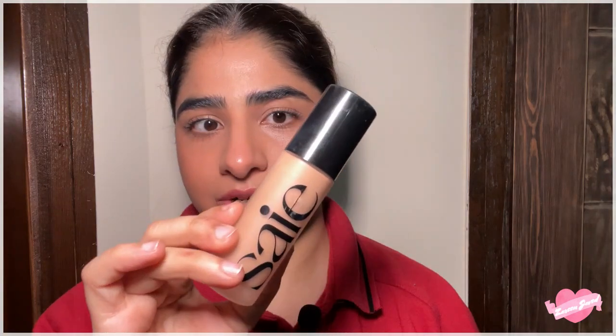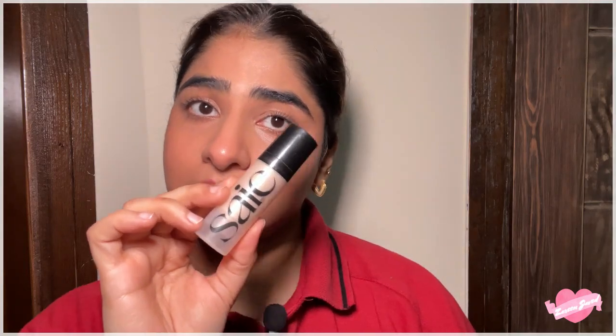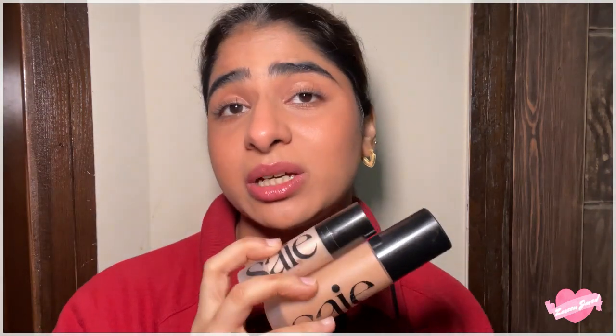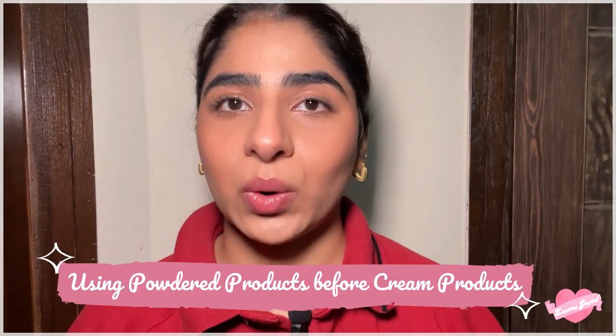You have to layer a silicone primer with a silicone foundation, a water-based primer with a water-based foundation, and an oil-based primer with an oil-based foundation. I recently got a water-based foundation and I use a water-based primer with it, because if I used a silicone primer my makeup would never turn out good. In 2023, water-based foundations were a big trend, and I learned that layering a water-based foundation with any other type of primer turns out patchy.